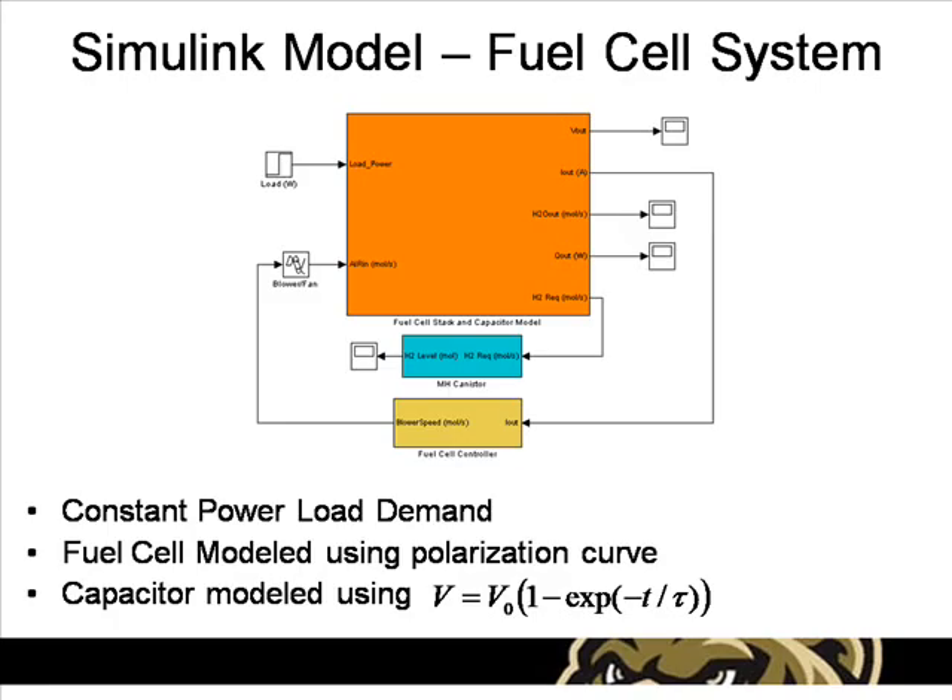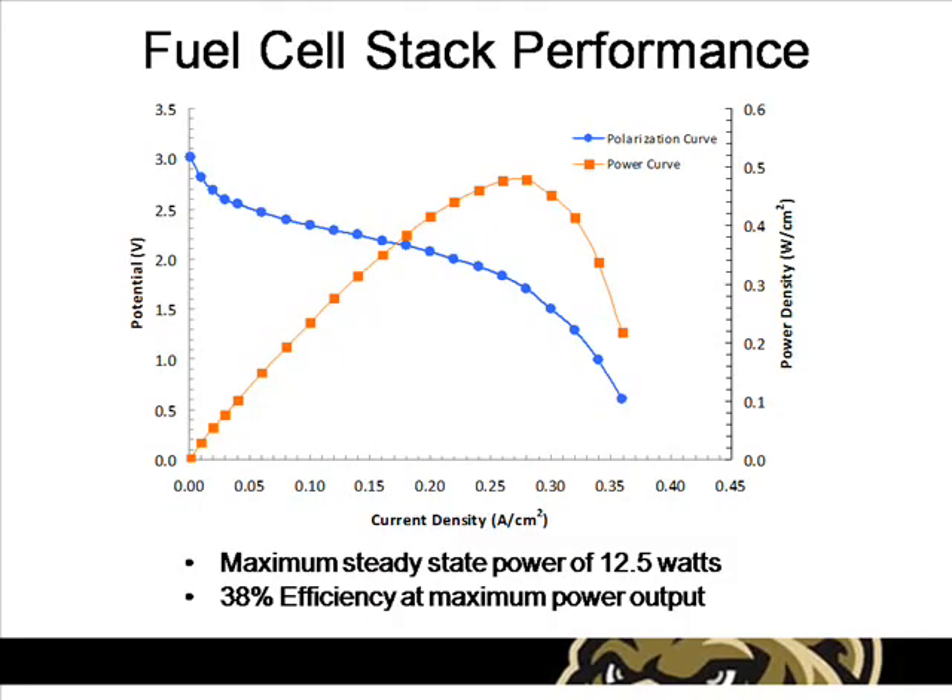To create the fuel cell stack model, experimental data of the fuel cell stack was used to characterize its behavior. The fuel cell stack itself has a maximum continuous power output of 12.5 watts. However, sustainable power in excess of 17 watts can be achieved for several minutes at a time. At the maximum continuous power output, the fuel cell stack has a total efficiency of about 38%. The total performance of the stack is mostly limited by oxygen concentration on the cathode.